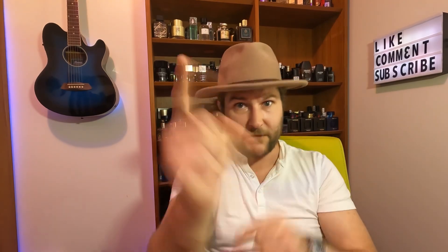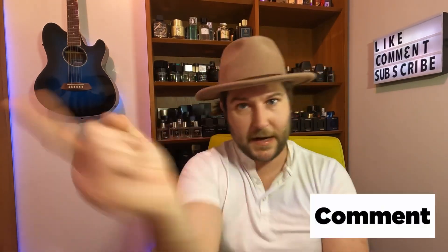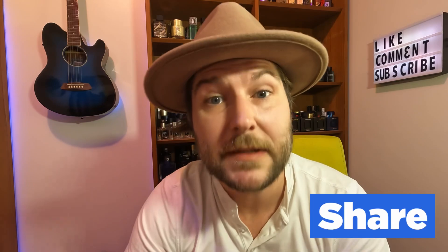That is it for me today. I hope you all have a fantastic rest of your day. If you enjoyed today's content, do me a favor and like, comment, share, and subscribe. And always remember — you are stinking beautiful. Until next time, happy scent trails.